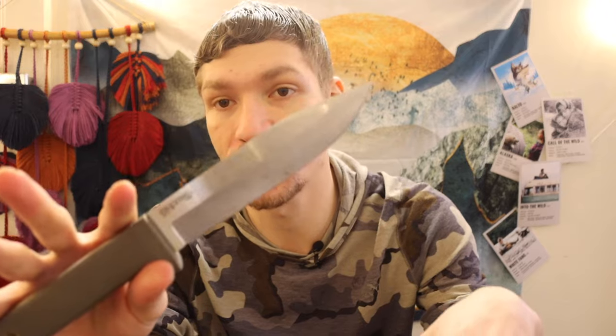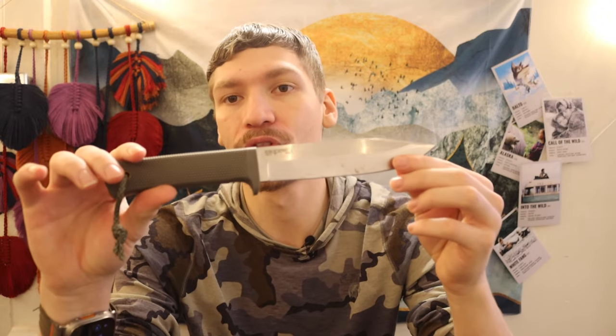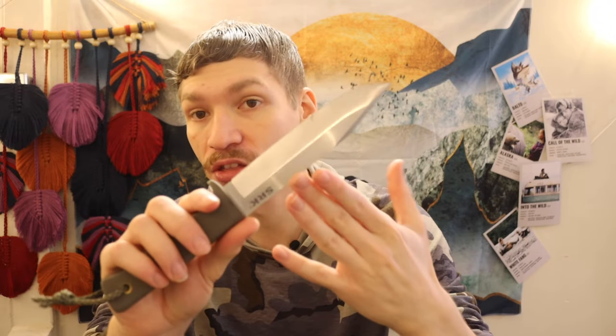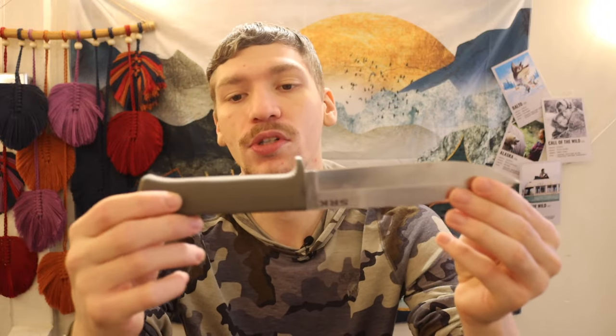The next one up is the Cold Steel SRK, which can be equally as cheap as the Glock knife and I think might be a little bit superior. This is my SRK in CPM 3V, but we'll talk about the Cold Steel SRK generally because you can get them in SK5 high carbon for around $35. For that price point, the budget version of the SRK offers a lot of value. This 3V version is more expensive, but I was able to get mine for $99 — under $100 for CPM 3V on a Cold Steel SRK.